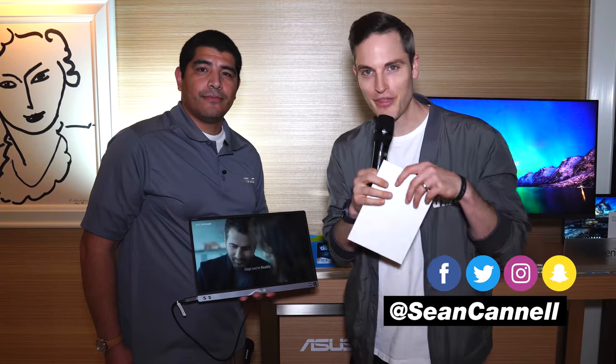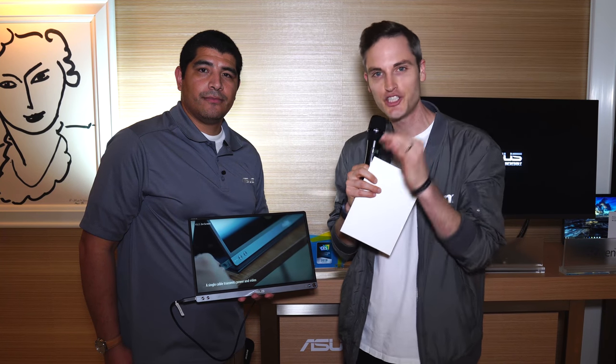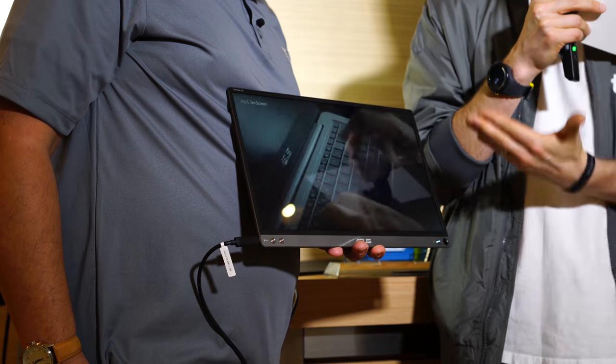Hey, what's up guys? Sean here with Think Media, bringing the best tips and tools for building your influence with online video. And I'm here at CES with JJ from Asus. How's it going? I'm doing great. Super great to have you here on Think Media. And today we're talking about the Asus Zen Screen Go.